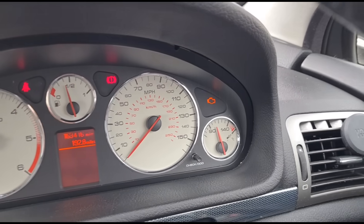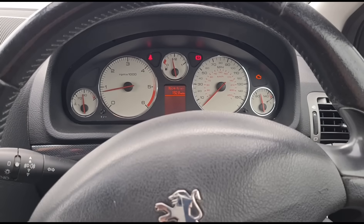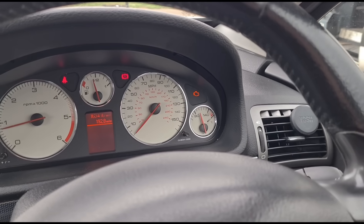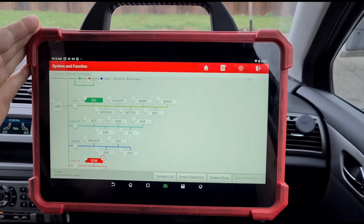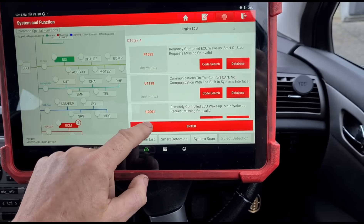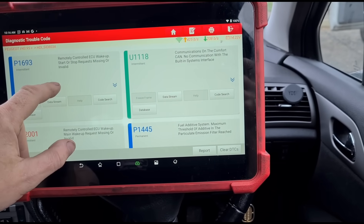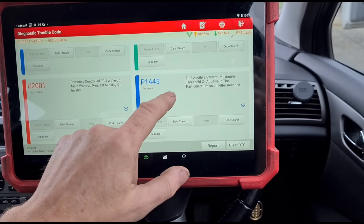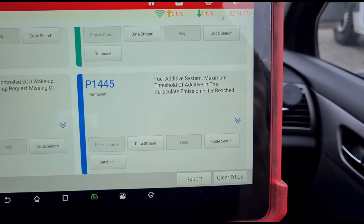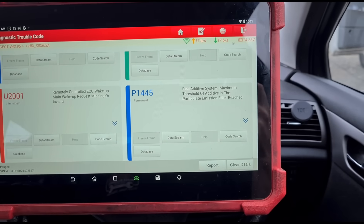This car has the engine management light on and this customer has been going around in circles trying to get the issue resolved. He's been told it needs a new filter, done a lot of searching on the internet, and come across me, so he wants me to see if I can sort this out. The diagnostic scan tool I'm using is Launch Eurotab 3 from Launch UK. Going into the engine ECU and reading fault codes, the main problem is fault code P1445 — 'the maximum threshold of additive in the particle filter reached.'